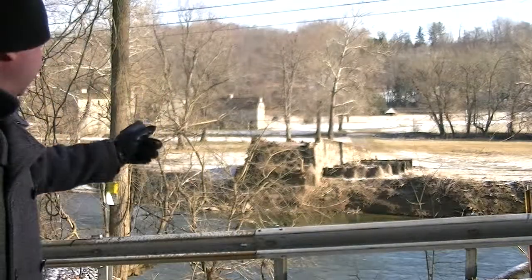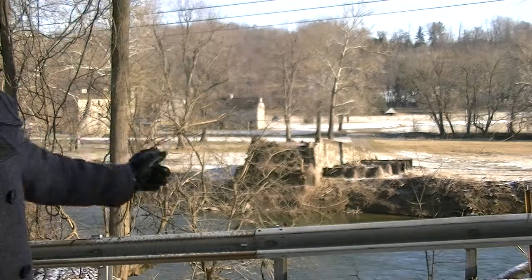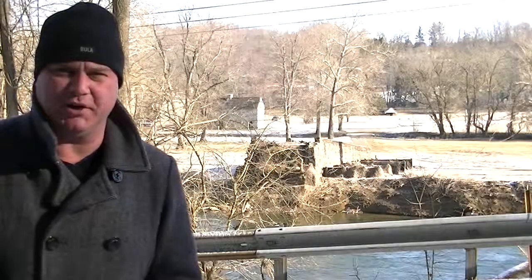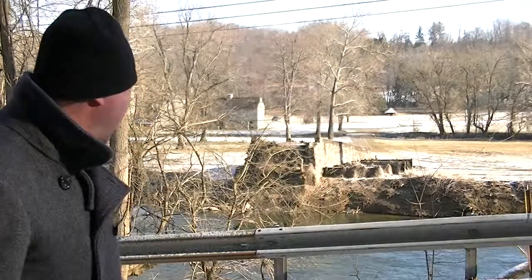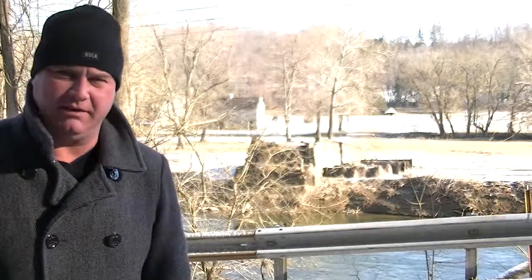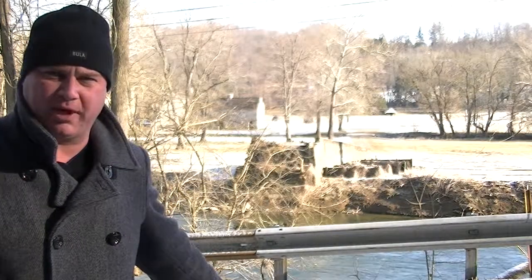As you see off into my distance, there's an abutment for a covered bridge. That was the original covered bridge here at Britton's Bridge Road. The other end would have been the other abutment here. This bridge was burnt down in the 1950s and was never replaced.